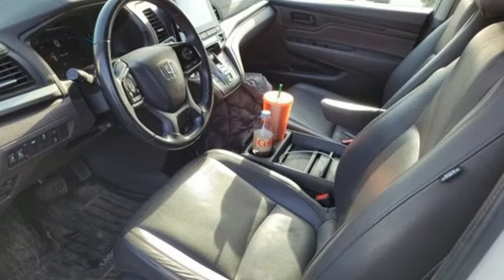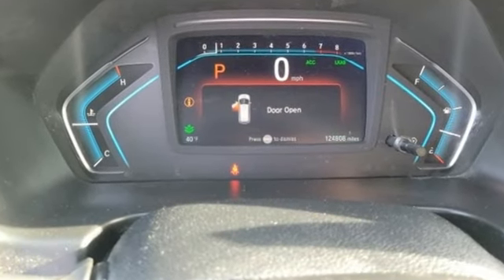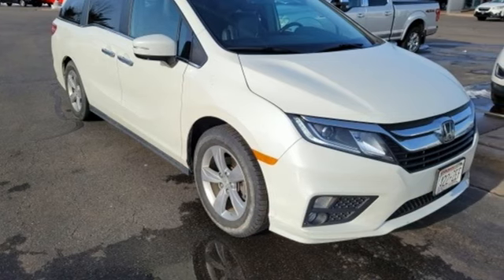Kelley Blue Book states that in everyday driving, the Odyssey's suspension absorbs bumps and road imperfections for a very comfortable ride. Yet the settings aren't so soft as to induce unwanted body roll in the turns.